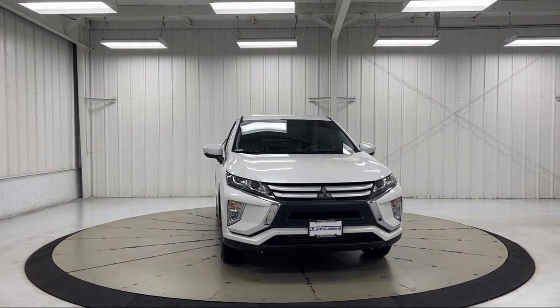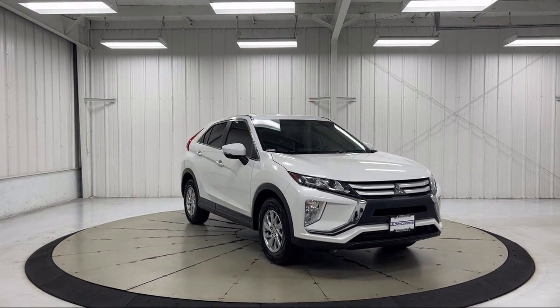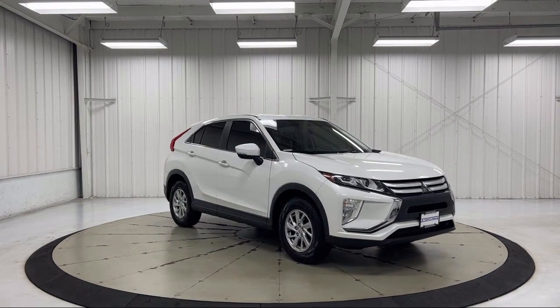It also features steering wheel controls, air conditioning, a tire pressure monitoring system, and has less than 45,000 miles on the odometer.